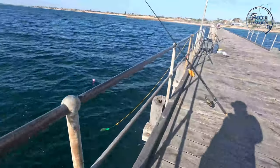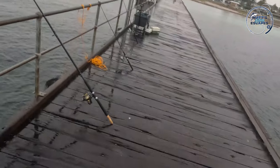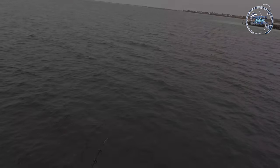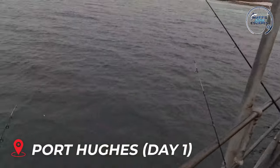G'day legends! In this episode it's a bit of a montage of about three separate sessions that I've had over at Port Hughes on the northwest side of Yorke Peninsula over the past month. The first session was a little bit wet so there's not a huge amount of footage. I then went back a few weeks later in better conditions — some fish and squid. Hope you enjoy this.